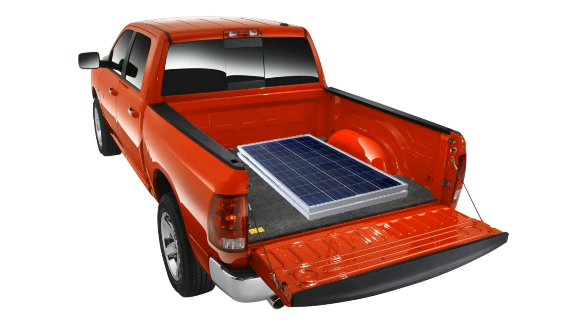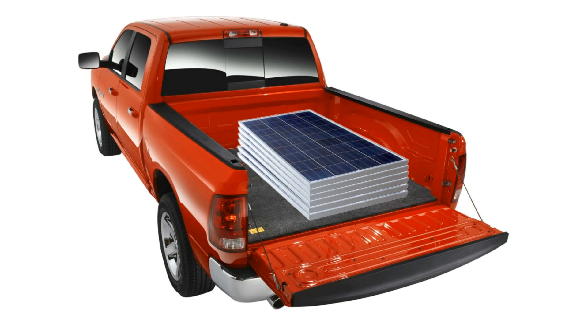Solark is completely portable, and the whole system fits in the back of a pickup truck, making it easy to bring off-grid power to wherever you need it.